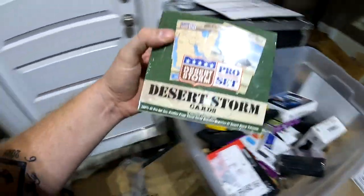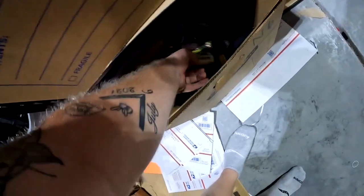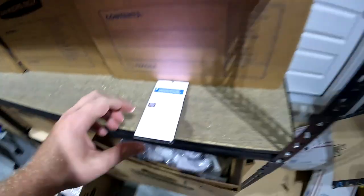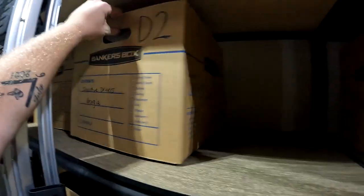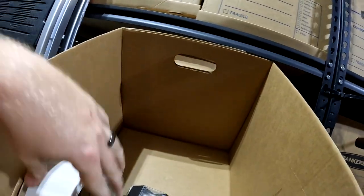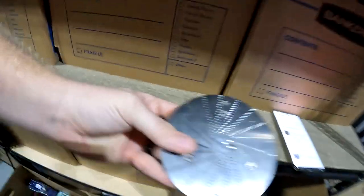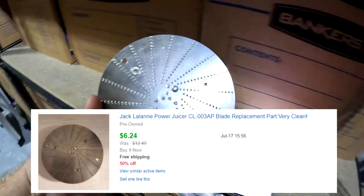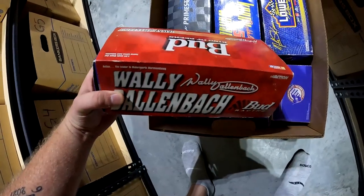Actually, the Desert Storm cards got canceled — the buyer asked me to cancel it. There it goes back in the bin. It was only a five-dollar sale so not a big deal. Over in D2: some more Jack LaLanne parts — we decided to part it out. Part of my 50% sale, sold for $6.24 free shipping.